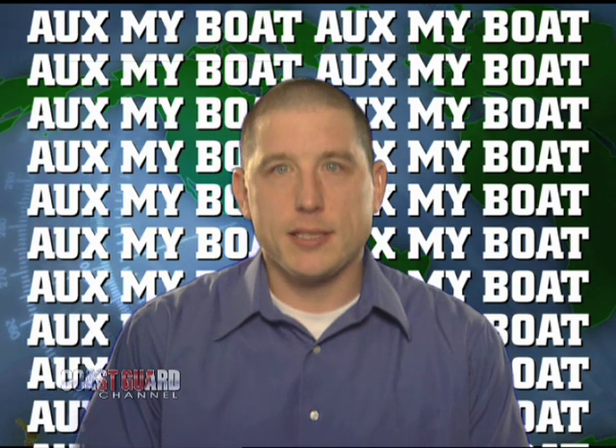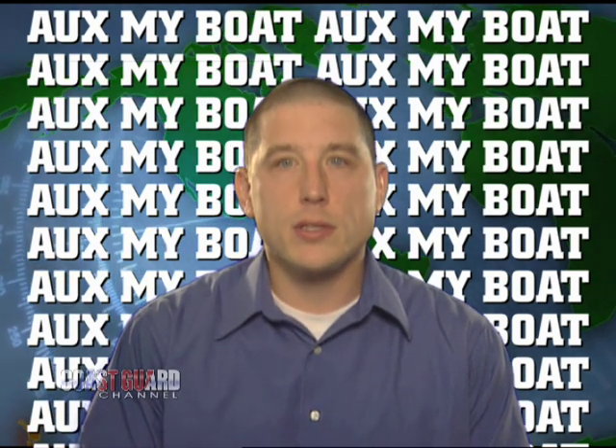Hello, I'm Sequoia Eblushin. On this episode of Ox My Boat, we're traveling with auxiliarists who call Coast Guard City USA their home, and finding out that teamwork is what made their boat ox ready.